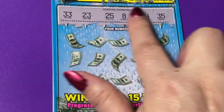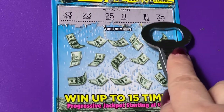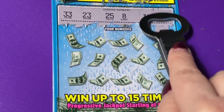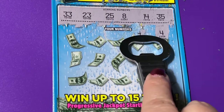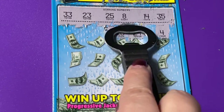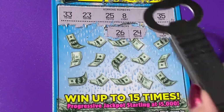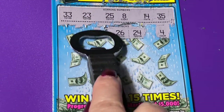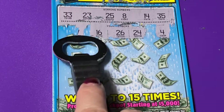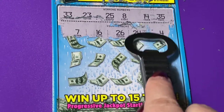I sure would like to find a big jackpot on this one. Okay, there are the four, but we need 14 or 8. There's 24. We need 25, and of course there's 26, but we also have 23 up there.